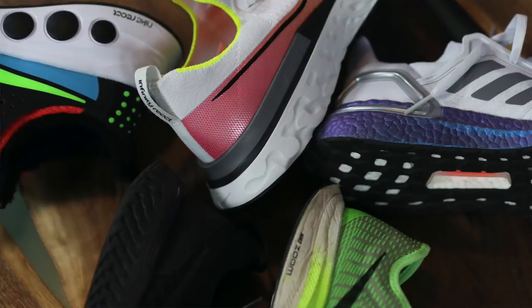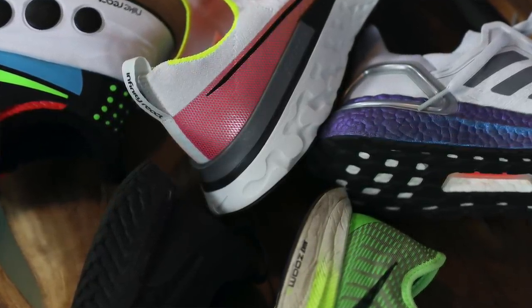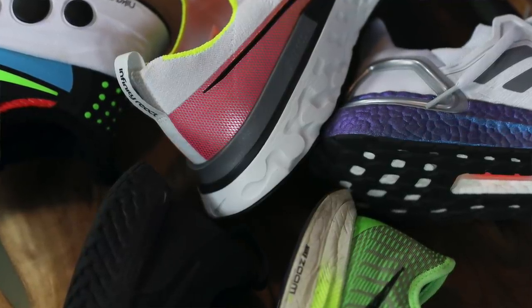Honestly, if you're going to Disney World for a week and needed a pair of shoes to wear every single day, you could wear any of these five and you'd be happy. I wore the Pegasus Turbo at Disney and did great, and the Ultra Boost before that worked perfectly too. Any of these five would do you just fine — but yeah, that's my thoughts on these five. Leave some comments, let me know what you guys think, and subscribe for more sneaker content.